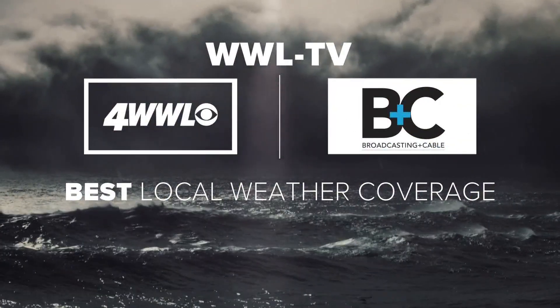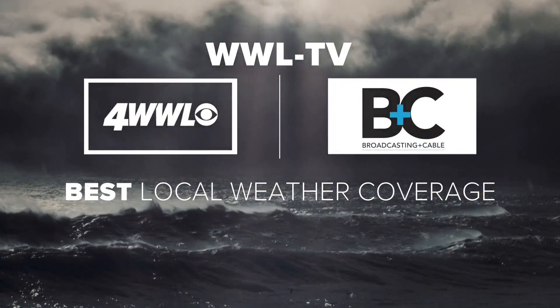And now, your local weather expert forecast on the Eyewitness News, named best local weather coverage in America by Broadcasting and Cable magazine.